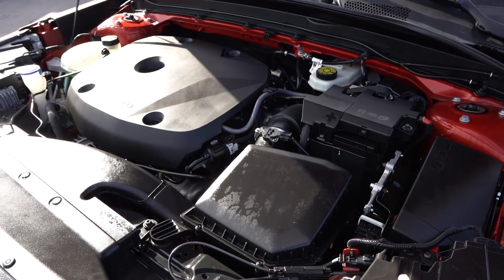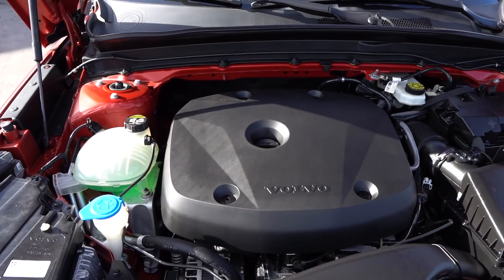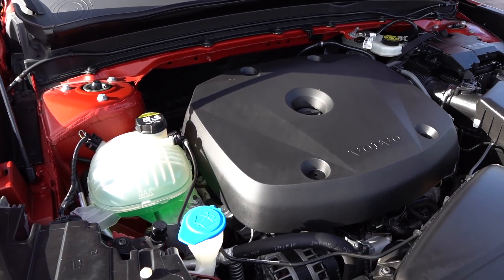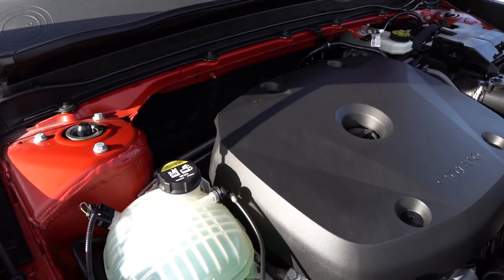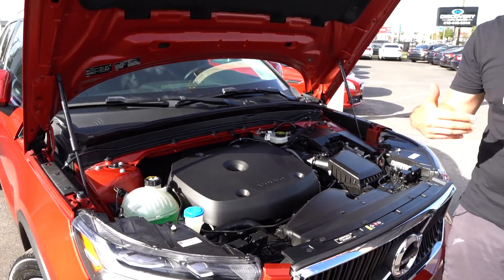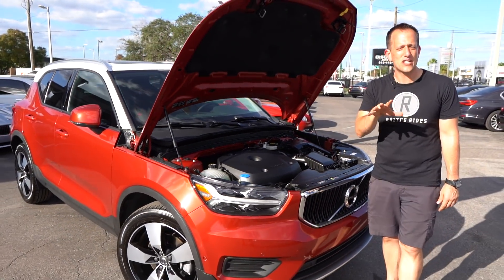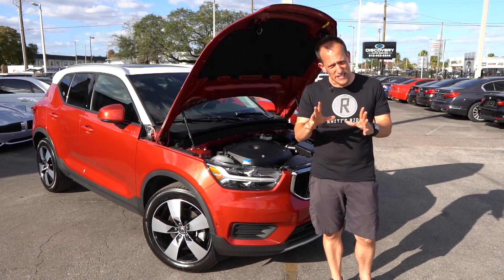Zero to 60 in 6.2 seconds. It weighs around 3,729 pounds. As I said, this is a perfect competitor against the Audi Q3, the BMW X1, and the Mercedes-Benz GLA. Let's go ahead and check out the interior and see what makes a Volvo different from the rest.